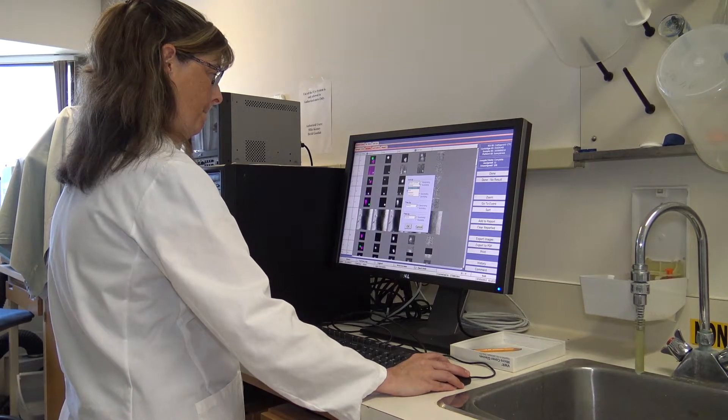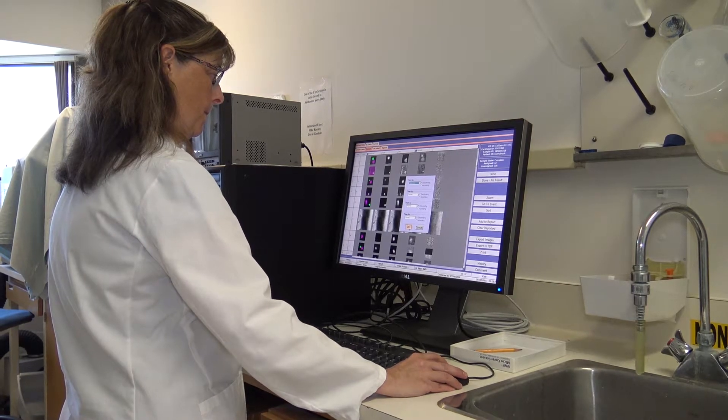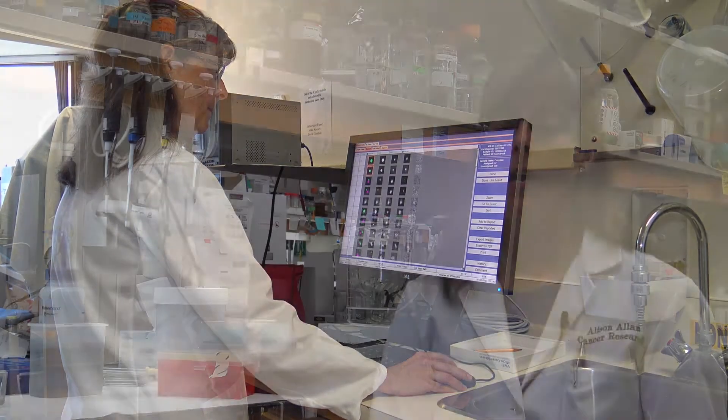We've been working with a blood test called the CellSearch blood test, which is an FDA and Health Canada approved test that we can use in breast cancer, prostate cancer, and colorectal cancer. When we first started this research it was a research-only instrument, and over the last five years we've been able to move it into the clinic, where it has achieved Health Canada approval.